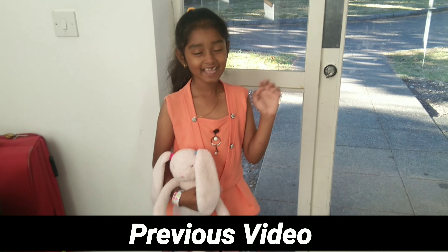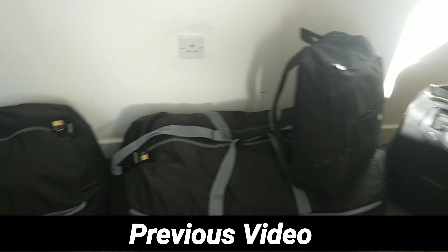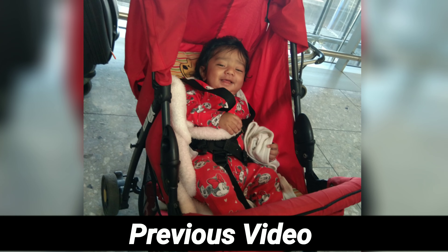Hi friends, welcome to Fragrance of my Life. This is the London to Chennai journey continuation video. You can find Part 1 linked in the description.